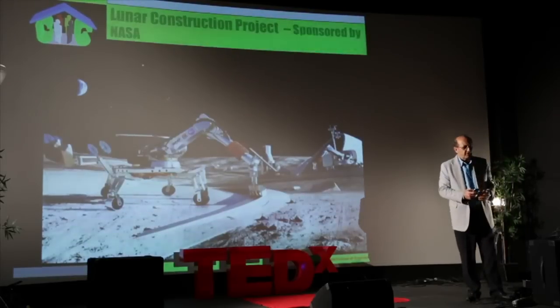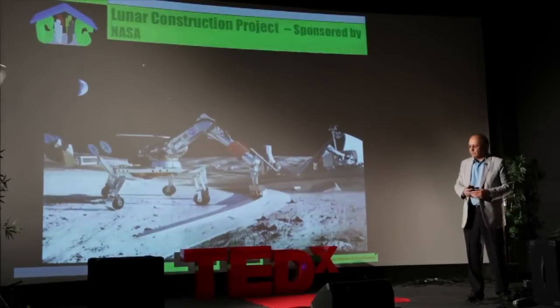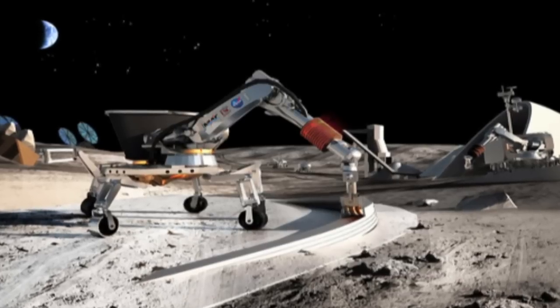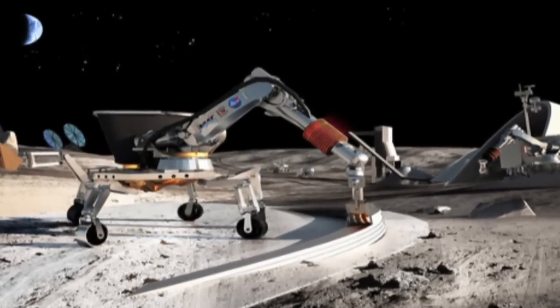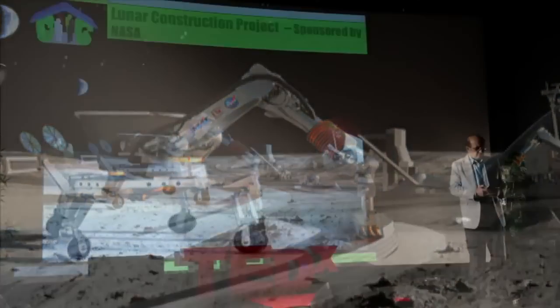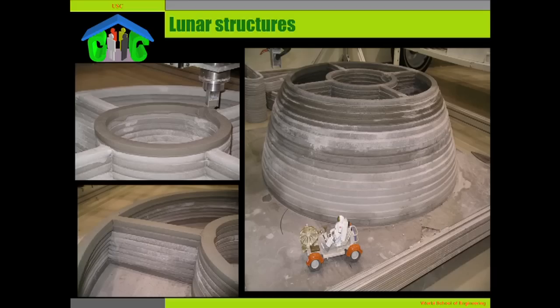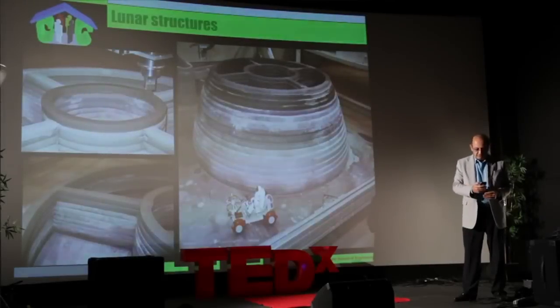Our current project, supported by NASA, aims at using the technology to build lunar structures — such as landing pads, roads, hangars for the landers, support walls, and radiation protection walls. These are some of the structures that could be built. This could be a lunar fuel vessel.